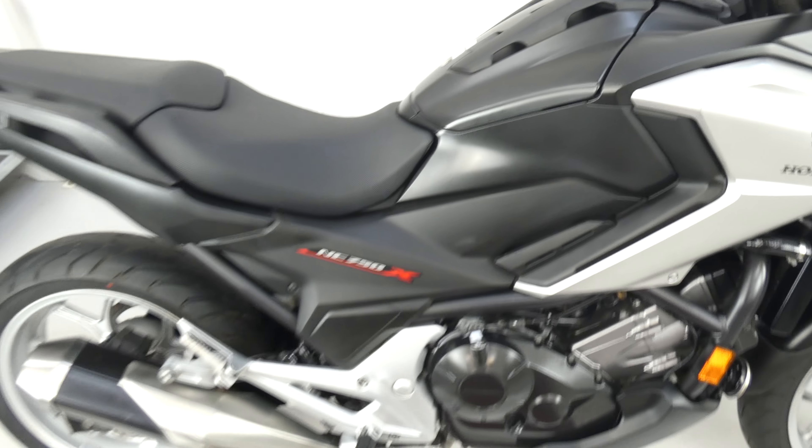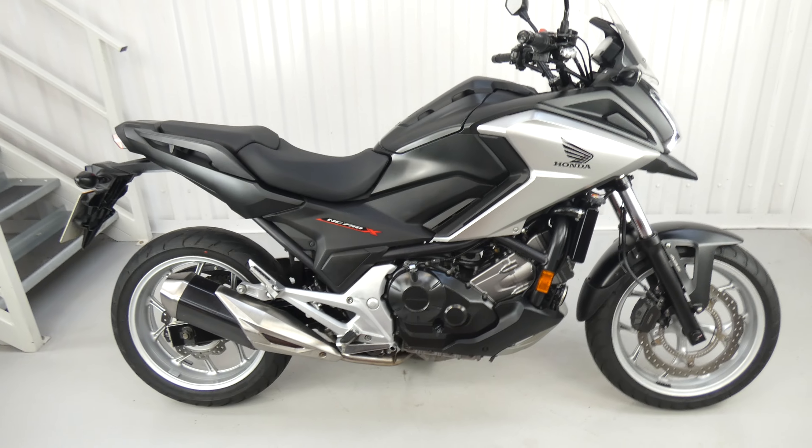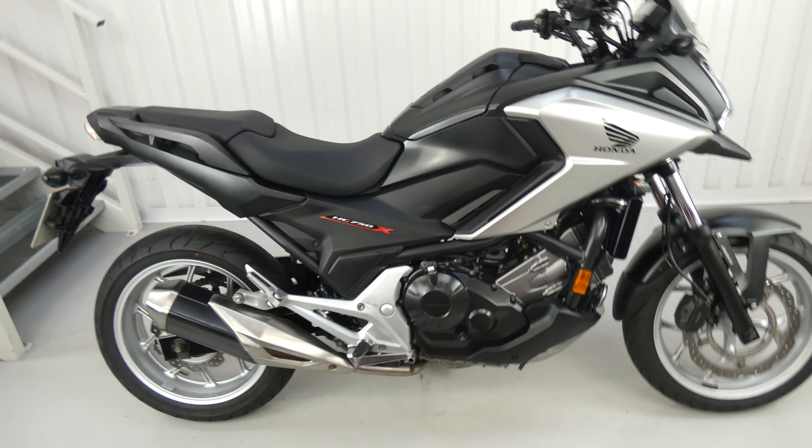It looks really good in matte black and silver — well, it's really a very dark grey and silver — and it's in terrific condition.